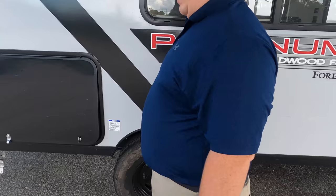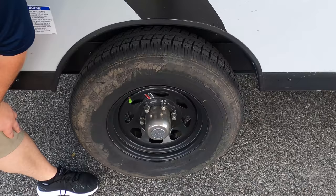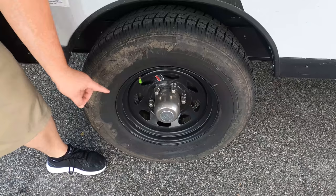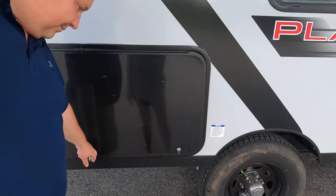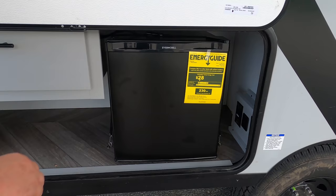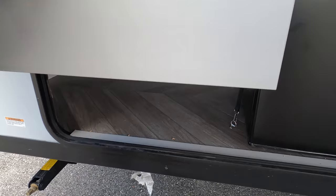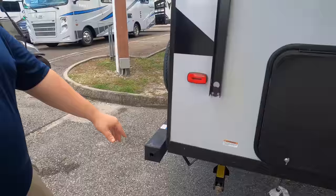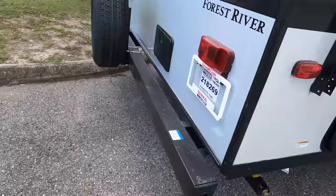Look at the tires — they're the Castle Rocks. ST225-75R15. And you get an outdoor kitchen on this — well, kind of. You get an outdoor fridge, a little place for storage, and a quick connect so you can hook up a grill. Something's better than nothing. On the other side we have a nice bumper for your sewer hose, a spare tire carrier, and an outdoor shower. I love the placement — if you're cooking and need to rinse something off, you're right there. It's already prepped for a Furion backup camera.